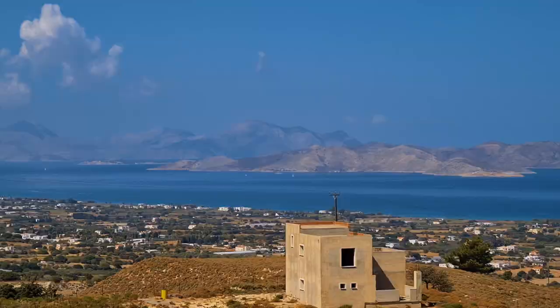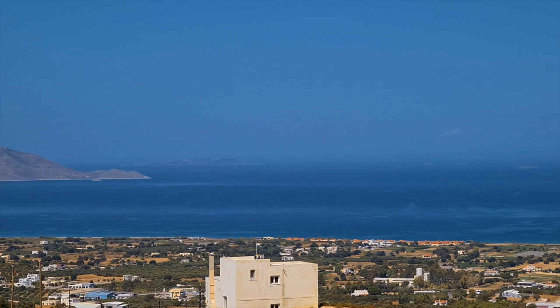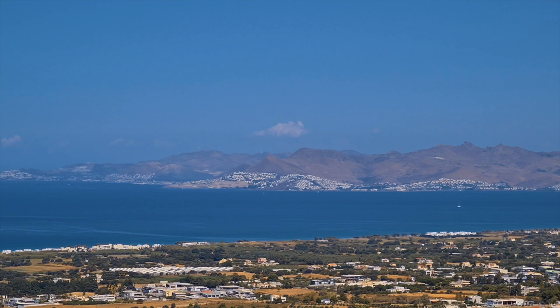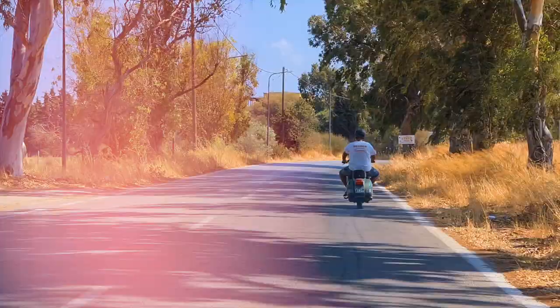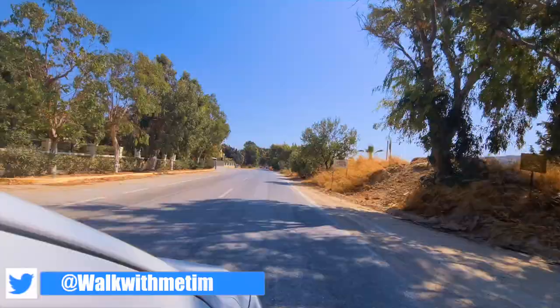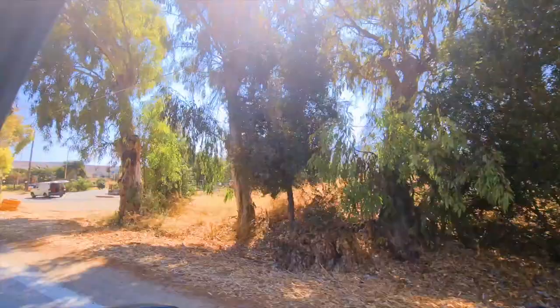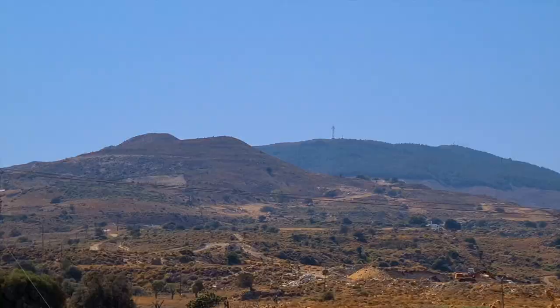In the distance there you can see little Greek islands, a few more dotted just over there, and then of course you come to Turkey and you can see the whole of it in this video.